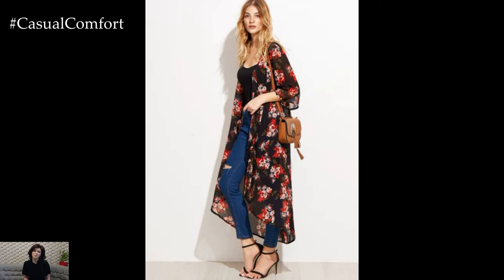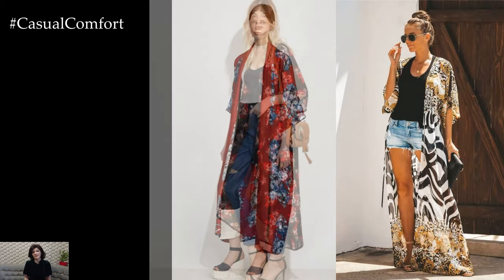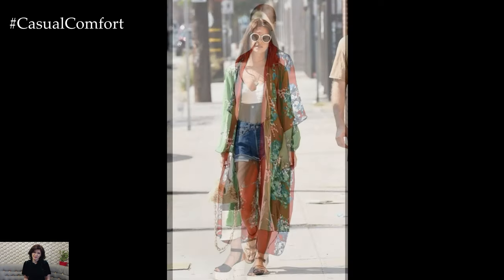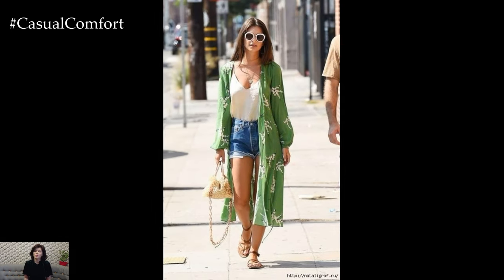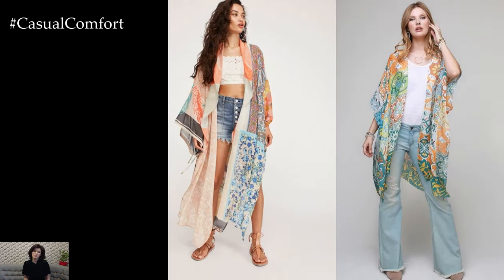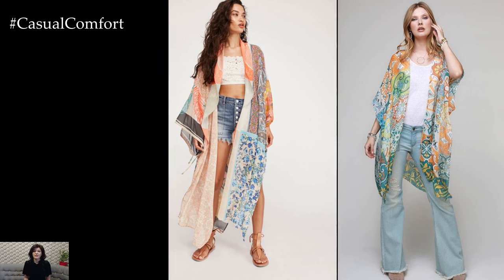Embrace your inner free spirit with a kimono-inspired festival outfit. Layer a fringed or embroidered kimono over a crop top and denim cutoffs, and accessorize with bohemian-inspired jewelry, a floppy hat, and ankle boots. The kimono adds a fun and playful element to the ensemble, making it perfect for dancing the day away at a music festival or outdoor concert.